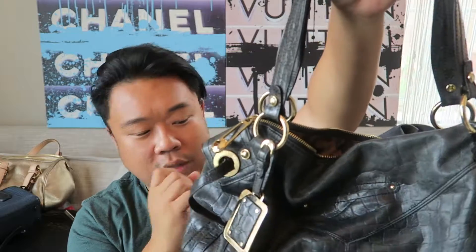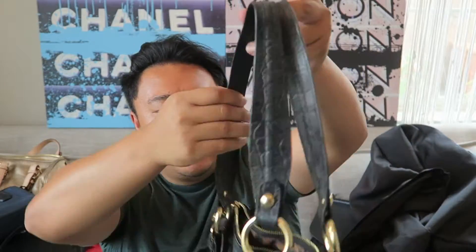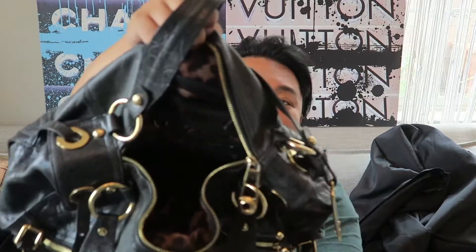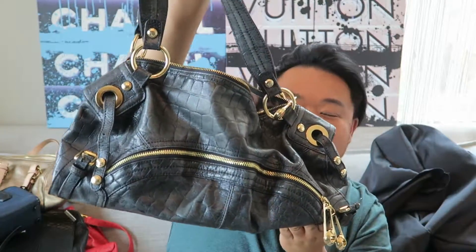Then up next I have this really cool-looking B. Makowski bag. I love it so much - it kind of looks like it has a biker look to it. It has an embossed snakeskin or crocodile kind of look. It has a pocket in the front and a pocket in the back, and it just opens up nicely with a leopard print lining. It has a little dongle as well. This bag is just so chic looking.